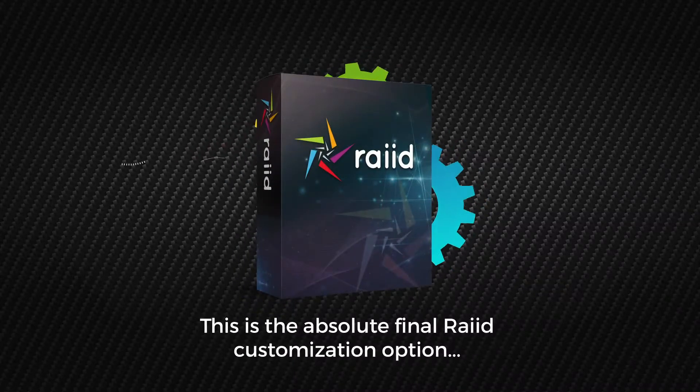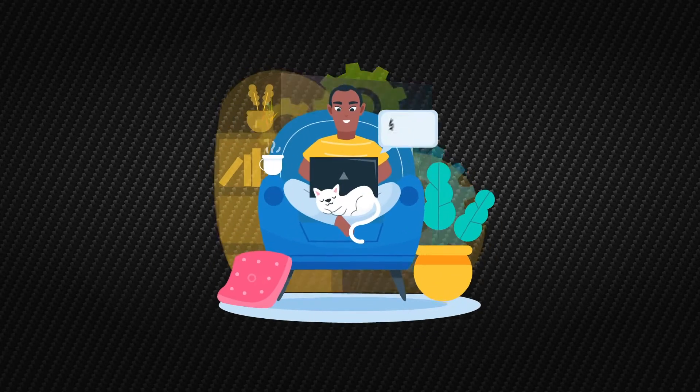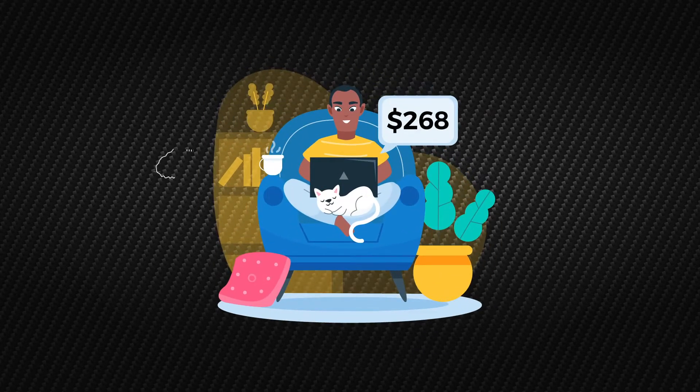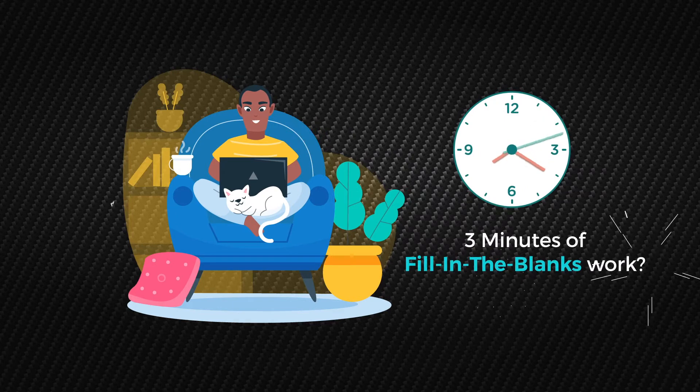This is the absolute final RAID customization option before we take you to the members area, so listen up. How would you like to make $268 per click, an extra $1,000 per week or more, just from 3 minutes of fill-in-the-blanks work? If so, you're in luck.